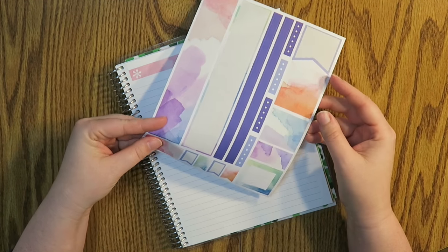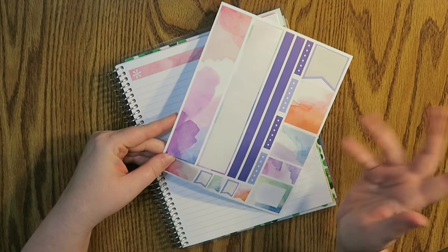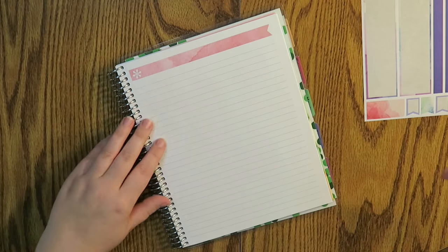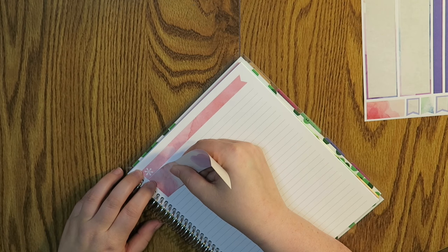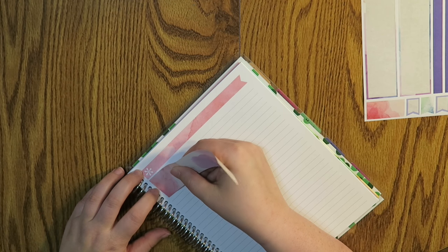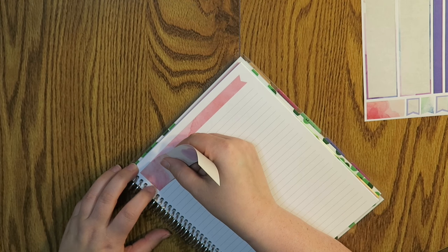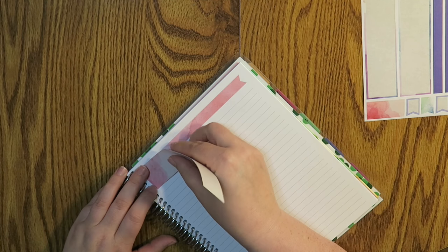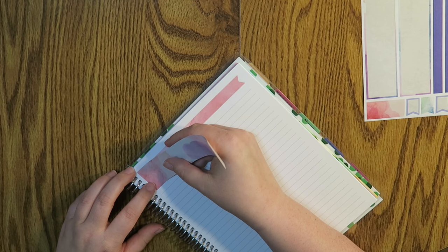This is an older sticker sheet that I actually used in my January 2017 budget — I figured, why waste it? I'm going to start putting in fun things because y'all know I like my fun things when I want to organize. I think I'm going to put it all the way to the top so I can completely cover that little flag thing up, because I want as many lines as possible.